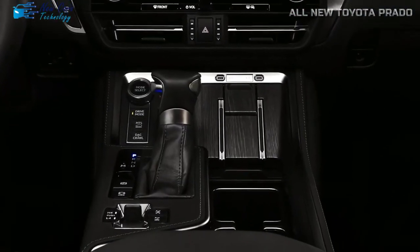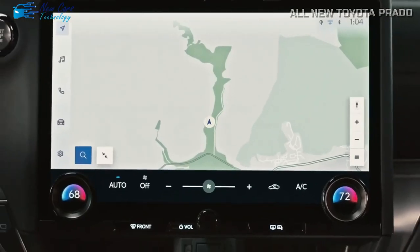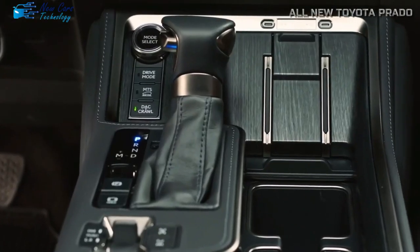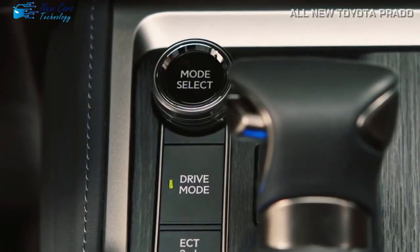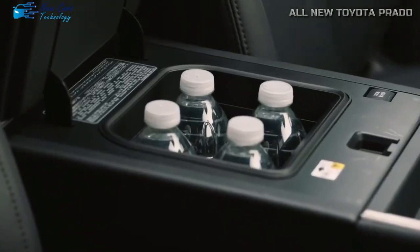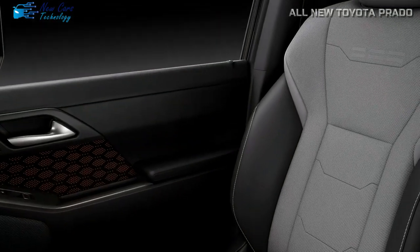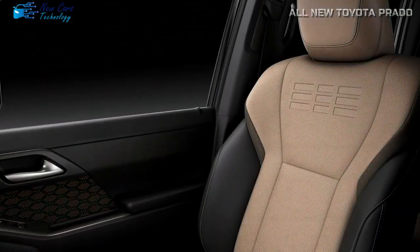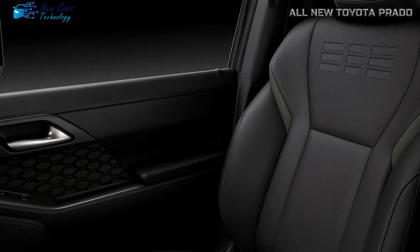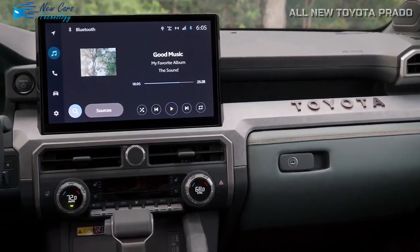The all-new Prado strikes the ideal combination of luxury and ruggedness, providing consumers with a road trip paradise. The sleek and smart cabin ensures comfortable travel, a feature shared by most Toyota models. The Prado features intelligent elements and painstaking attention to detail for a seven-seat SUV. Improved seat cushions and headrests improve driving posture and minimize fatigue. The second row also provides flexibility with captain seats available, and a handy one-motion tumble system allows easy access to the third row or luggage room.